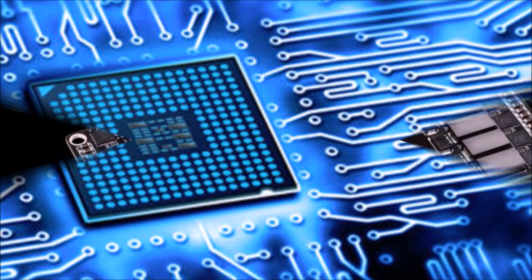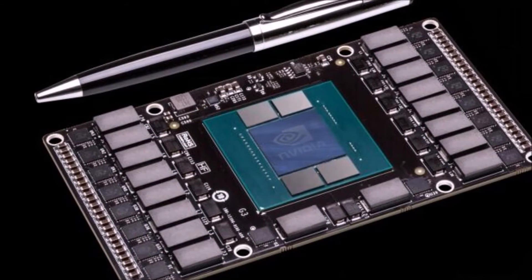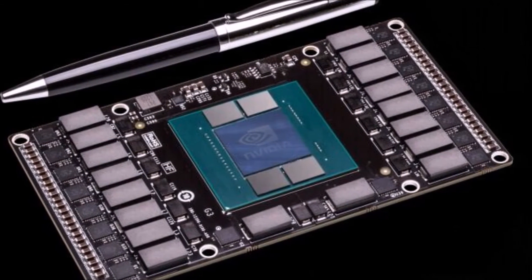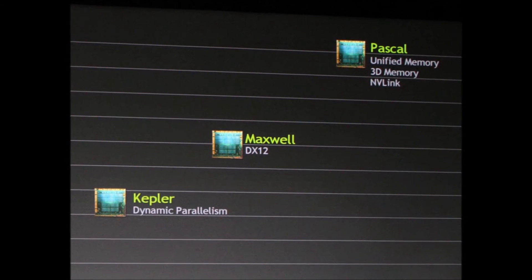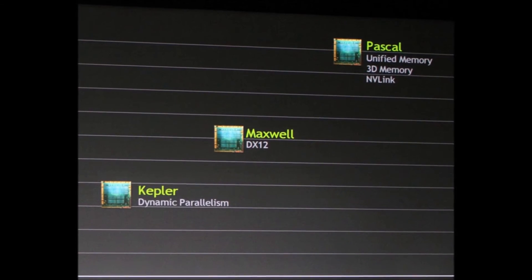Pascal will have applications in machine learning and supercomputing, as well as cloud computing and gaming, and NVIDIA will replace the Maxwell GPU architecture used in this year's GeForce 800 series GPUs with Pascal by about 2016.